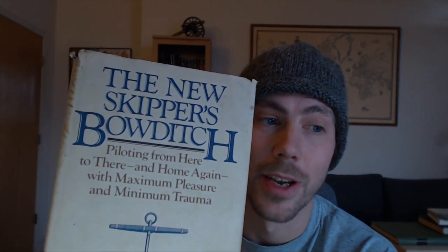Since there isn't a readily available direct source for these skills, we'll have to piece together a story from various modern piloting books, scholarly historical articles, and even the 16th century navigational guides themselves. Some of these books have the best subtitles, by the way. One of my favorites from the new skipper is Bowditch — piloting from here to there and home again with maximum pleasure and minimum travel.